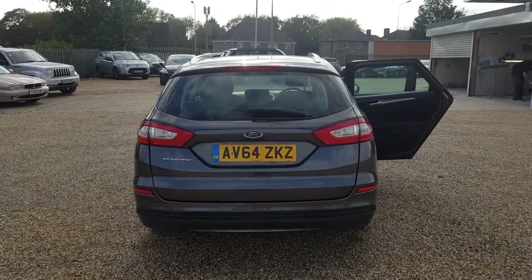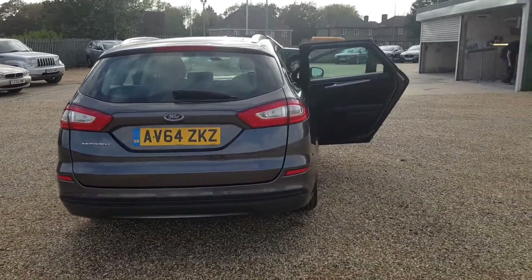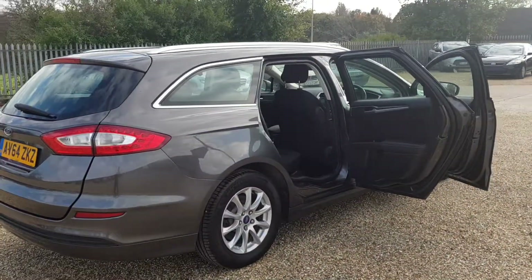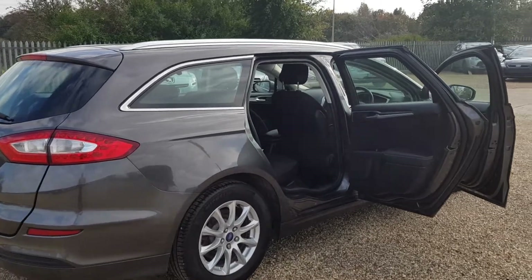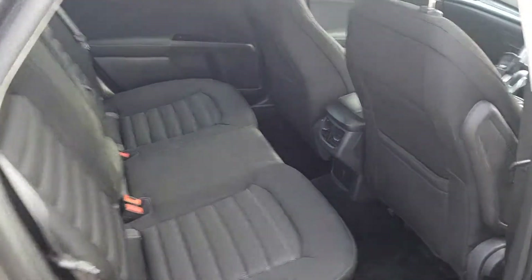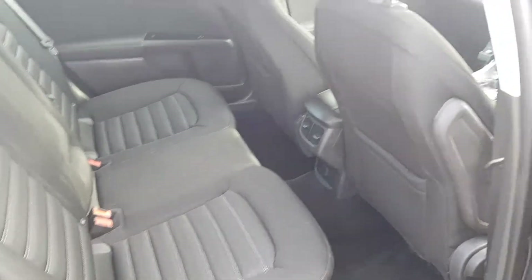Again the paintwork from the back is in very very good condition. Walking around the car all the way around you can see the paintwork is immaculate, including the alloy wheels. Again, pneumatic clip condition.